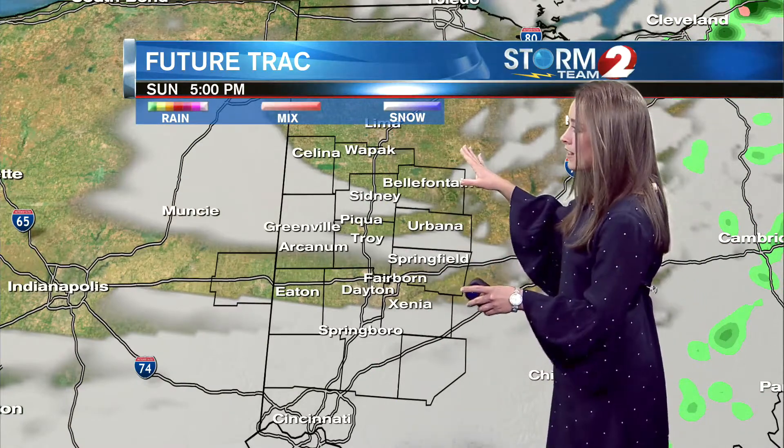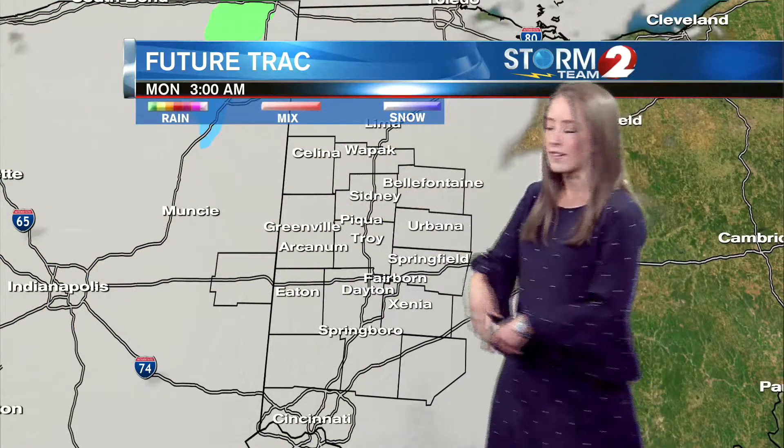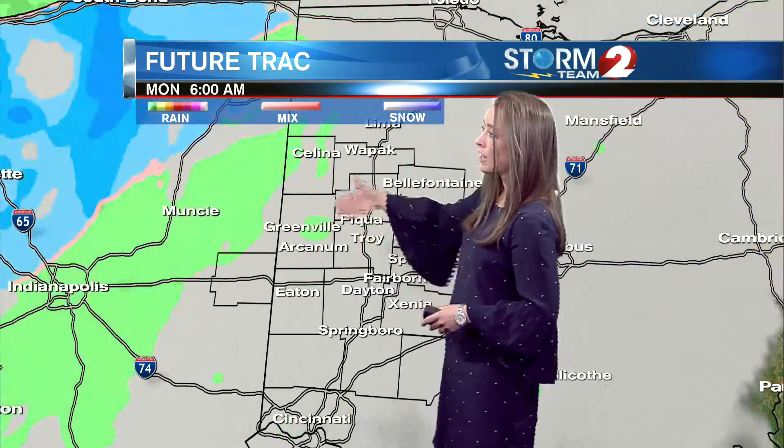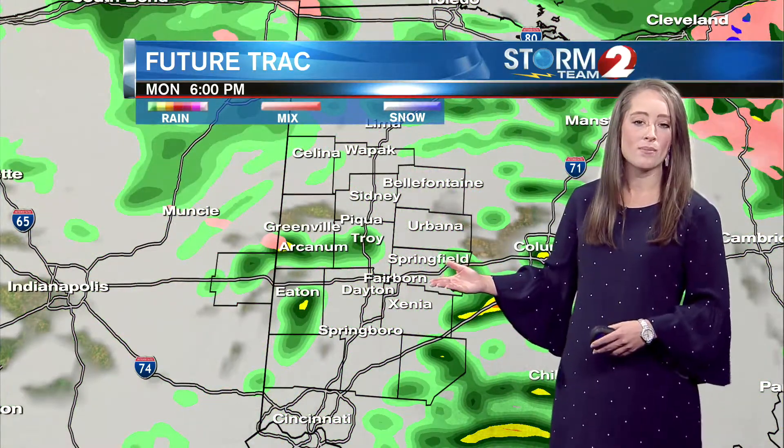We will start to see a few breaks in the cloud coverage heading into Sunday evening, but that's not going to last for long. Our next storm system is approaching Monday morning and we will see another round of rain moving through. There's a chance for a rain-snow mix on Monday, though overall I think most of it will be rainfall.